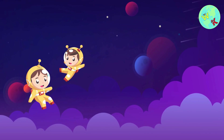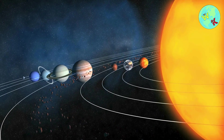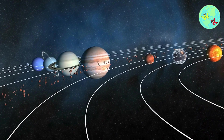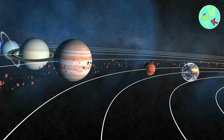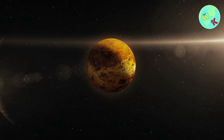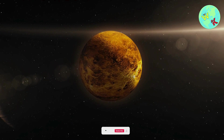Now, we're flying by Venus, the hottest planet in our solar system. It's covered in thick clouds that trap heat, making it even hotter than Mercury. Venus is like a big, bright ball in the sky.